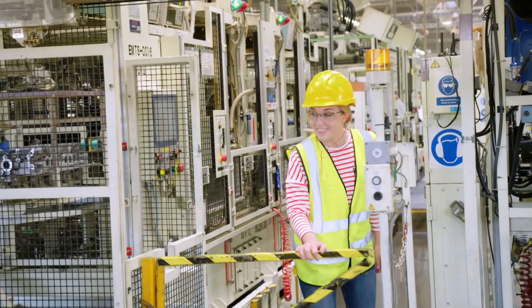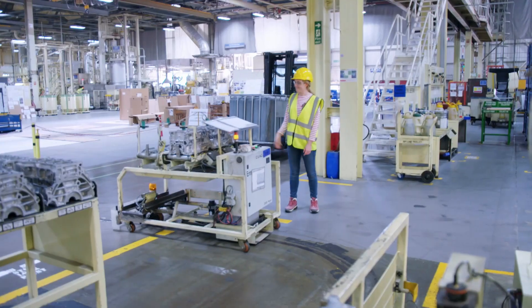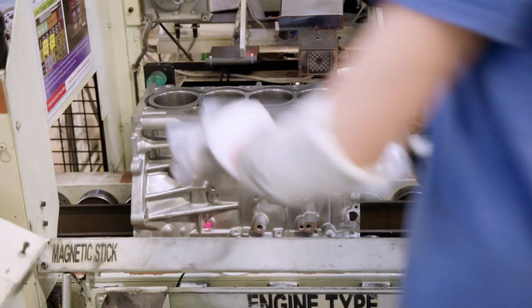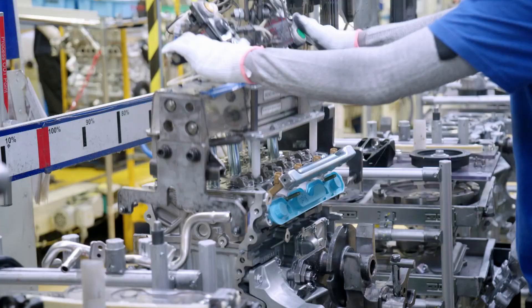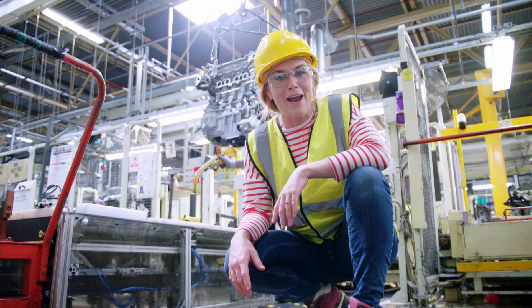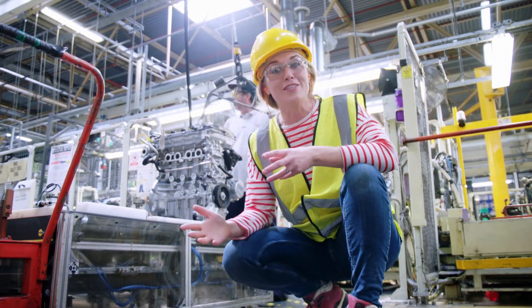But our engine still isn't finished. All the parts need to be taken to the assembly line on these little robots called engine beams. It even sings! As it goes along the assembly line, it's all these people's jobs to fit lots of important parts - like spark plugs to start the engine, pistons to turn the crankshaft, and the crankshaft to turn the wheels. Every person has 44 seconds to do their job on the assembly line. So that means every 44 seconds, a brand new engine is made. And here it is, ready to be checked over and put into a car.